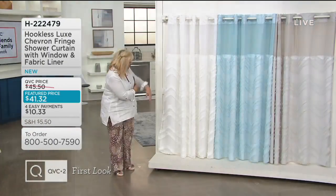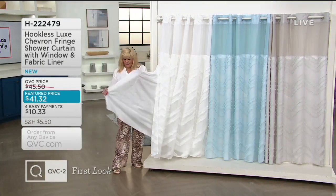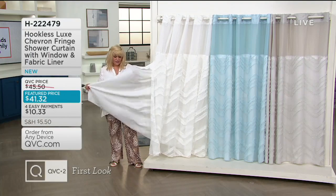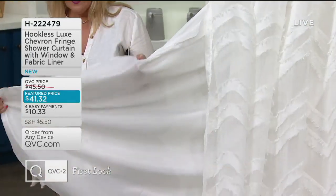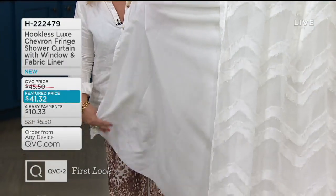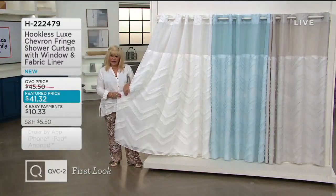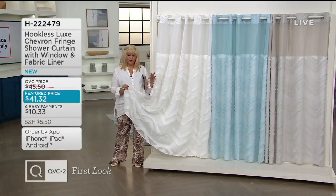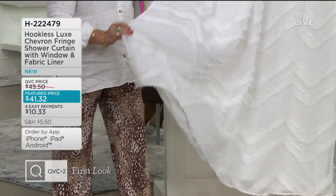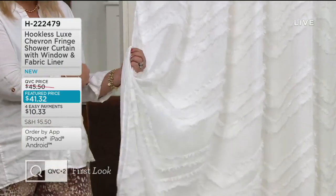What's so nice about these is, number one, there's two, which is the way to do it. This is the one that can get wet — they can both get wet, but this is the one that'll be tucked into the tub, into the curtain. This is the pretty one that flows over top. So when you walk in the bathroom or the powder room or whatever, you see this beautiful drape of fabric — it almost looks like linen.